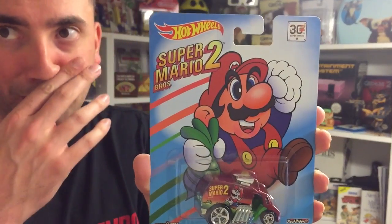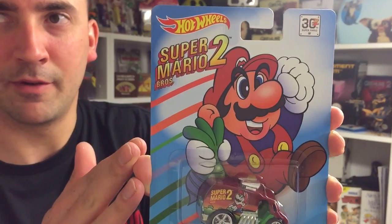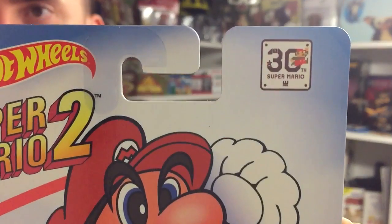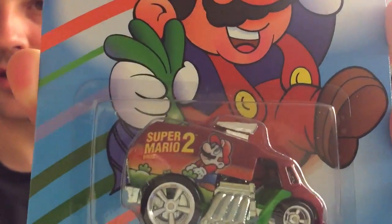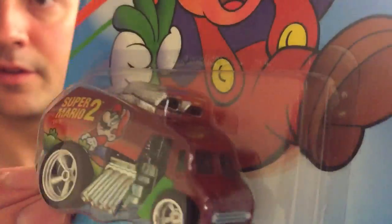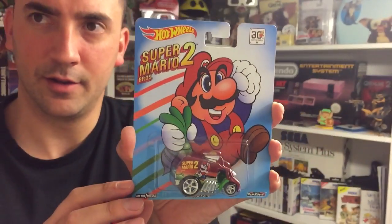Super Mario Brothers 2, guys. I love that artwork — I love the classic Mario Brothers 2 artwork. I've got a t-shirt of Mario 2, I love it. Again this one is one of the 30th anniversary ones — there are two that aren't, and you'll see those in a minute. So this one is kind of like a little hot rod. Brilliant. That's Mario 2.